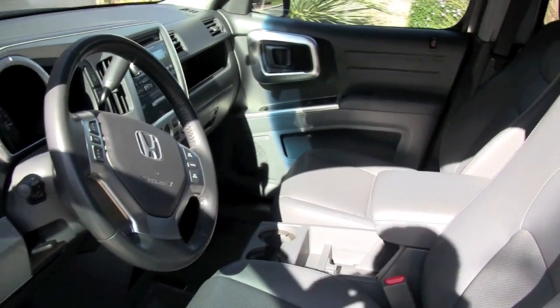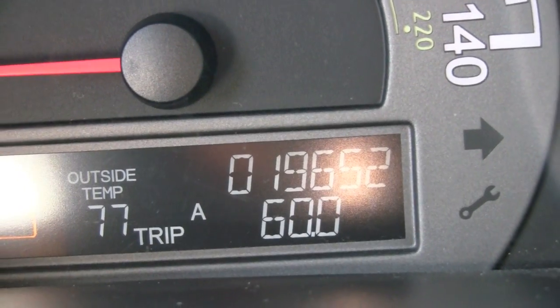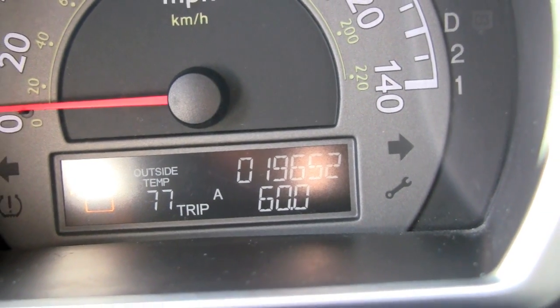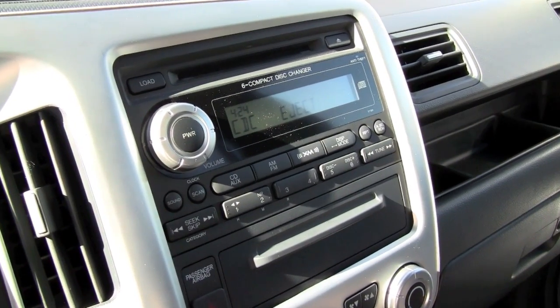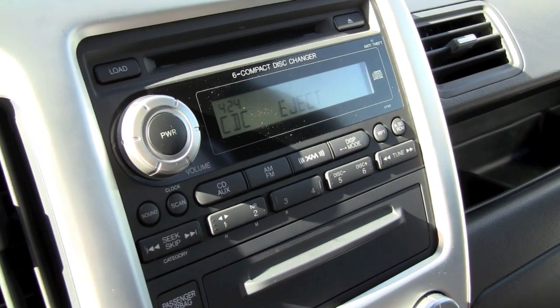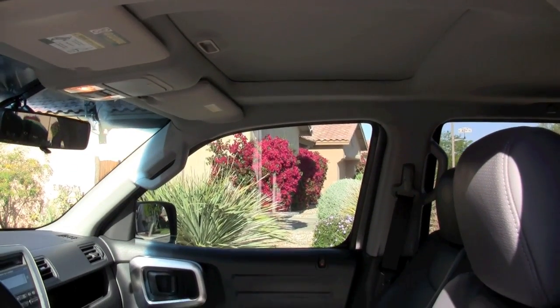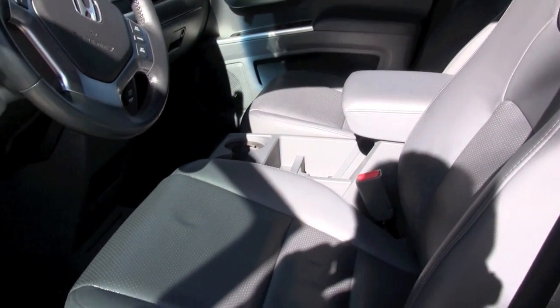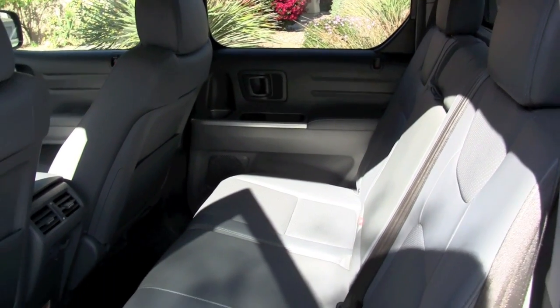The interior and exterior of this vehicle are in fantastic condition — very few nicks, dings, or dents around it. You'll find it's been very well maintained, and records can be found for the entire history of the vehicle. It's still under warranty through 36,000 miles and in very good condition.